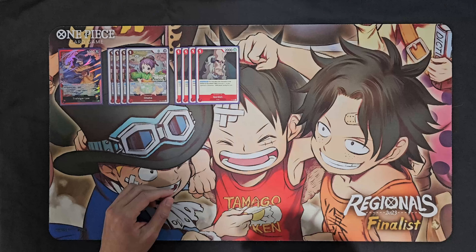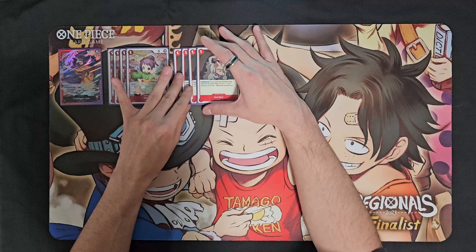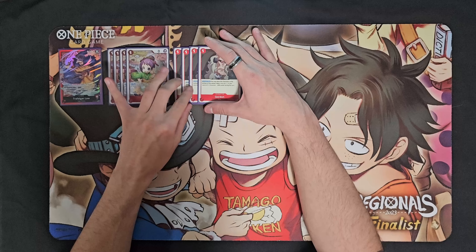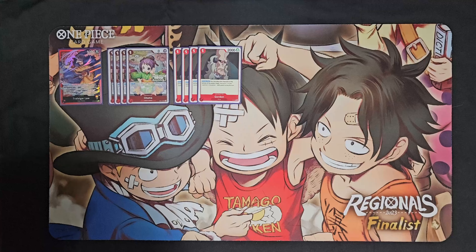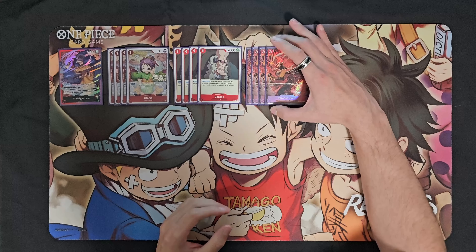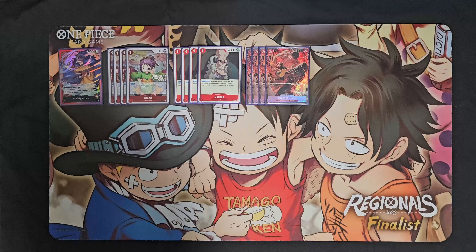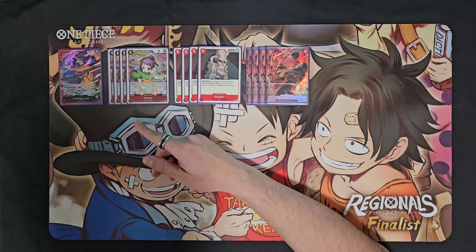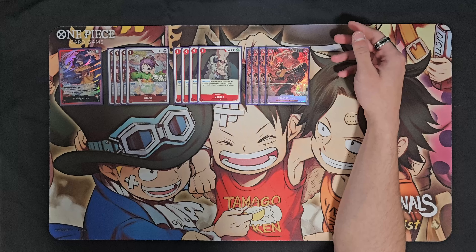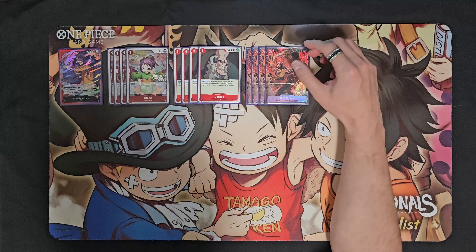Gordon is very similar to Otama in that we're reducing the power of our opponent's characters so we can utilize our leader effect more effectively and destroy our opponent's board - bottom-decking just about everything they play every single turn. Gordon alone allows Law to bottom-deck a 6,000 power or lower character, so very strong synergy there. Then we've got four copies of the Rush Zoro from Set 1 - a vanilla stat character with Rush, no counter, but just having a rusher that's also a natural attacker is very very good.